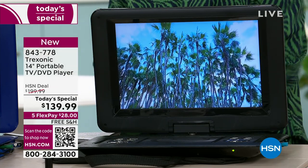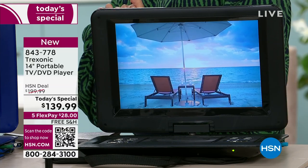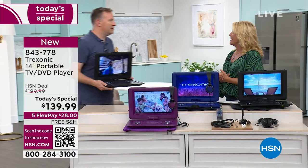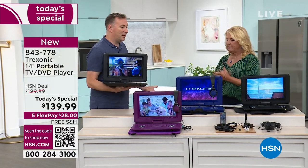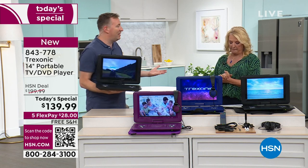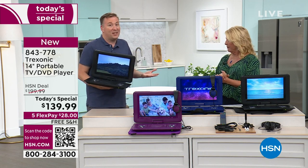We have a ton to share with you, and I'm going to get Joe Harrison out here — one of our very long-time electronics experts joining us for today's special. We've got three colors, by the way — exclusive to HSN. And first time we've had the DVD back in almost a year now.